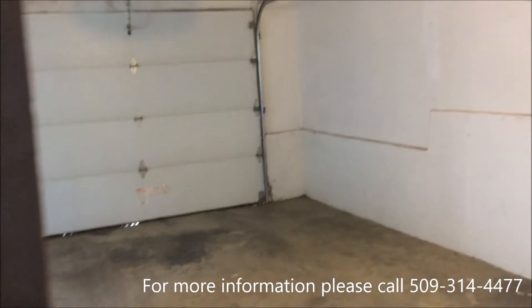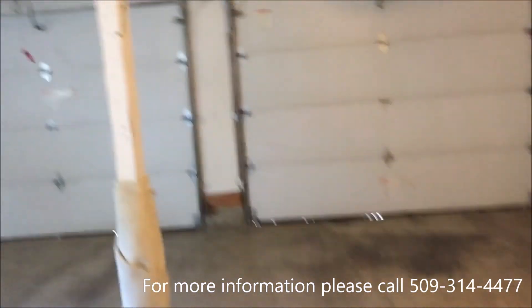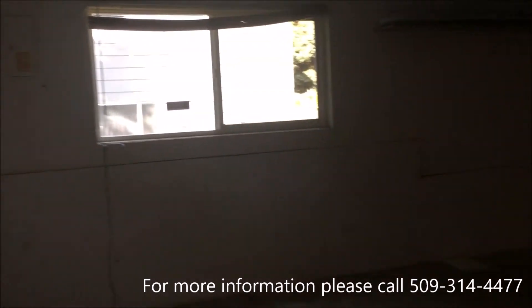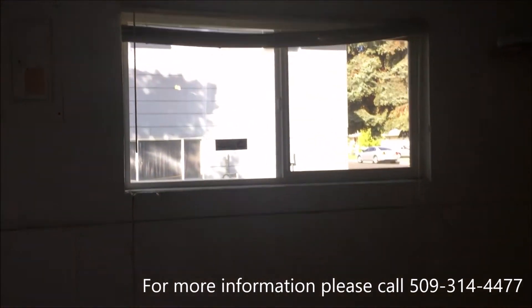Now this door here, straight ahead, is the door that leads us into the car garage. We also have a big window here.